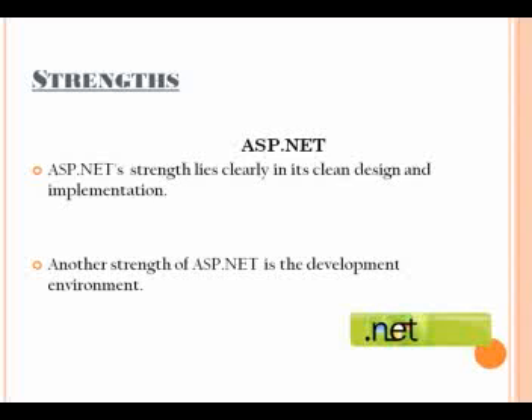Another strength of ASP.NET is the development environment. Developers can use WebMatrix, Visual Studio .NET, or various third-party tools such as Delphi and C++ Builder. Visual Studio, for instance, allows setting of breakpoints, tracing sections of code, and reviewing the call stack. All in all, the sophisticated debugging environment and plenty of other third-party IDE solutions make ASP.NET a strong choice.